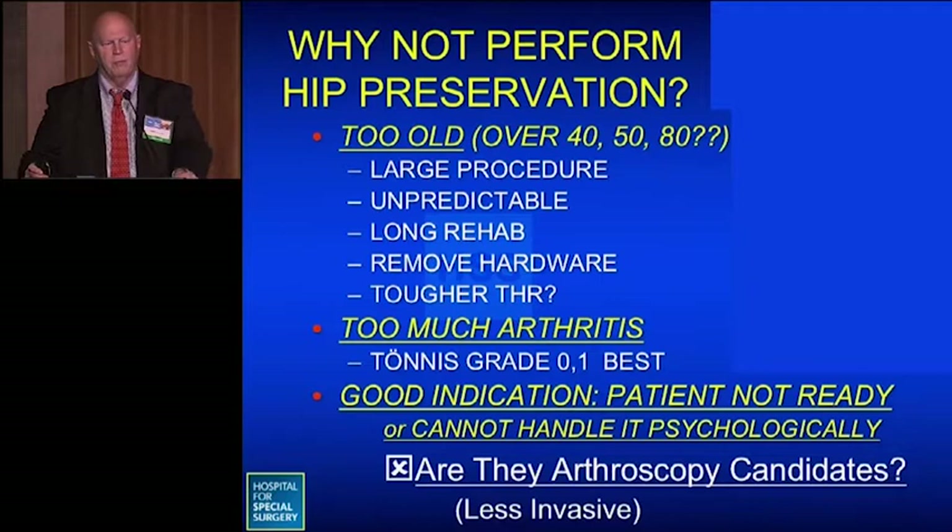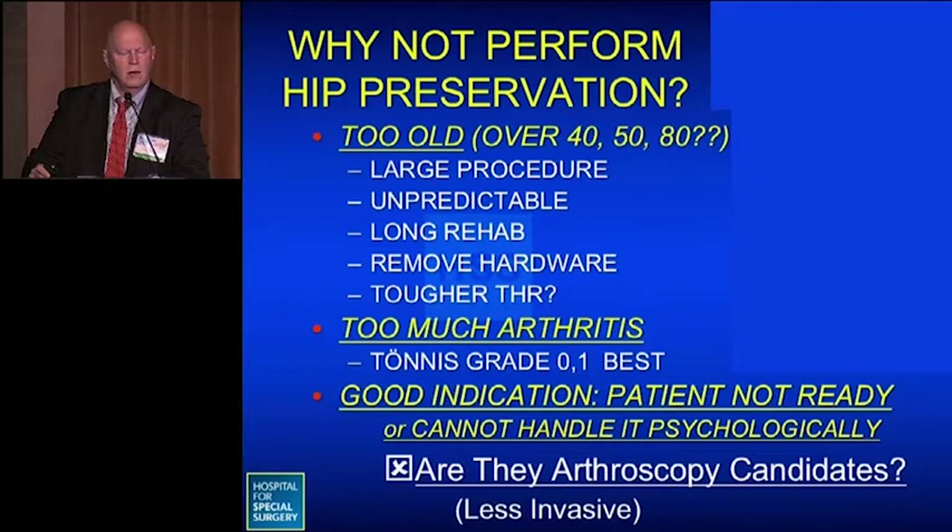Why not perform hip preservation in everyone? The patient may be too old — and that's relative: 40, 50, or 80, depending on the procedure. It can be a large procedure, may be unpredictable at times, with a long rehabilitation. It may require hardware removal, and may make a hip replacement tougher to do later on. There may be too much arthritis — it works best in Tonnis grade 0 or 1. Also, the patient may not be psychologically ready or able to handle it, though they might be a candidate for arthroscopy, which is less invasive.